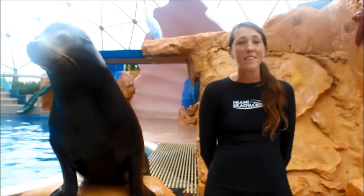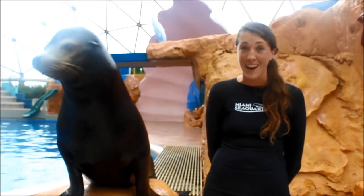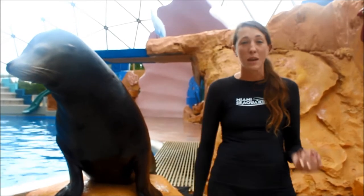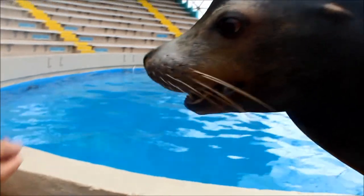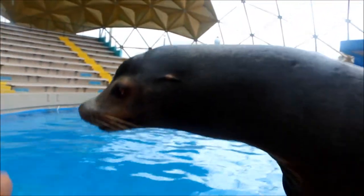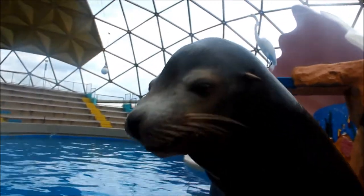Our sea lions eat a very similar diet to what you've seen our dolphins eating — capelin and herring. But we also train them to eat some jello. This is colorless, flavorless, and sugarless jello, not the same kind that you and I eat, and it helps them with hydration.